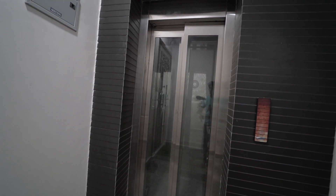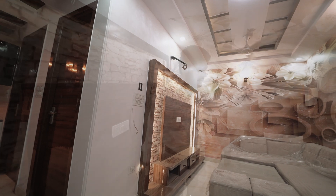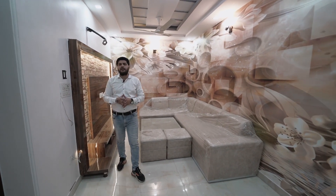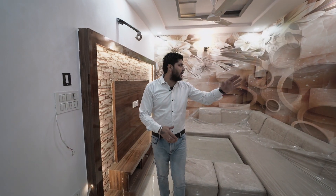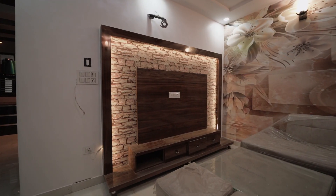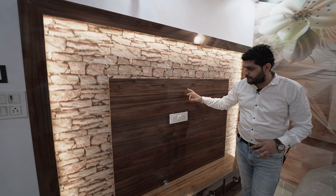Now let's start the detailed video tour of the flat. First, let's look at the living area — you will get a very grand and spacious living area. We are providing customized 3D wallpaper on the walls, which is fully customizable and can be changed as per your preference. Wall paneling is also provided for more than half the wall area.